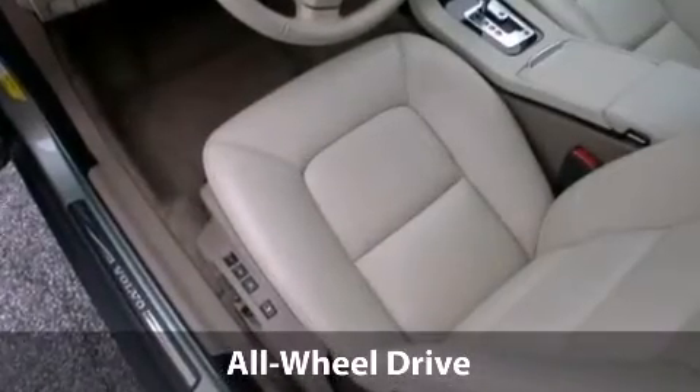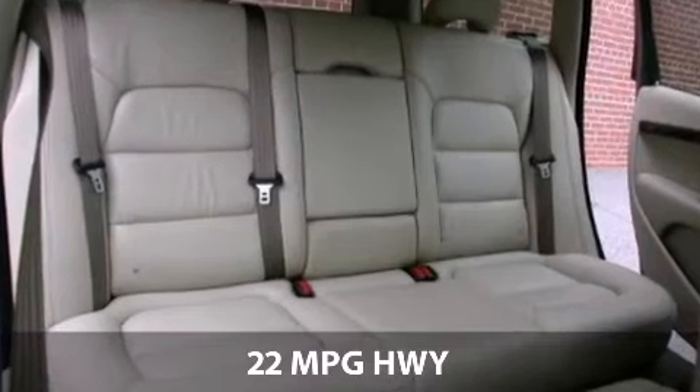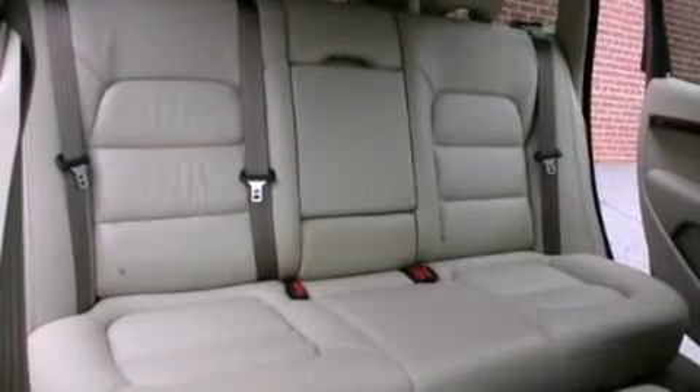With a fuel consumption of 15 miles per gallon in the city and 22 miles per gallon on the highway, this is certain to fit your needs.